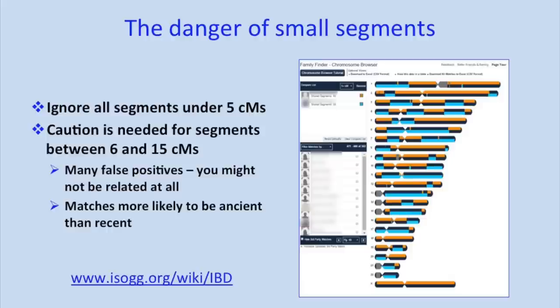A word of warning about small segments: Family Tree DNA gives you matches going right down to 1 cM — but those segments are generally just noise, false positive matches. If you set the browser right down to 1 cM, you get all these little bits of DNA that defy the biological inheritance process. I would recommend only using the chromosome browser for segments over 5 cMs. If you drop down to 1 cM, you can find connections with virtually the entire population of Europe, and most of them are just false positive matches.